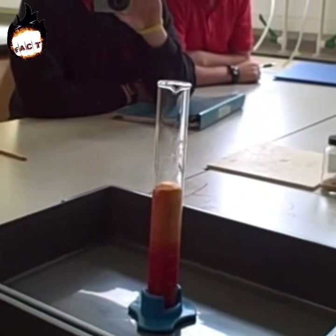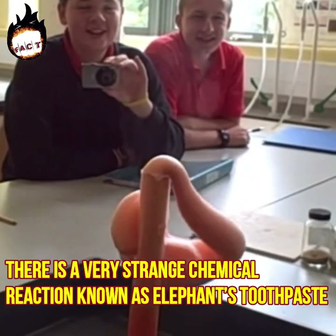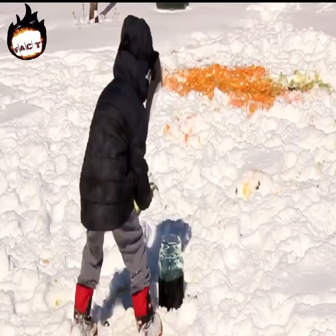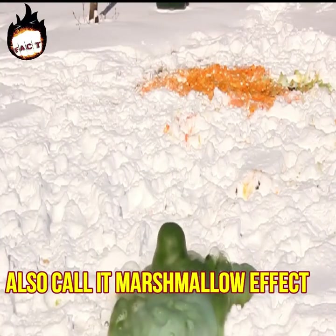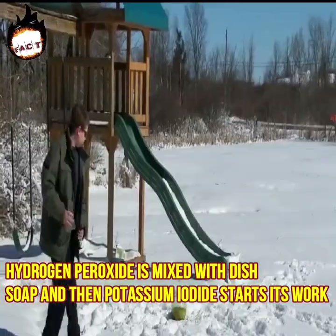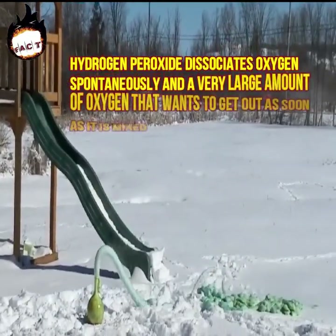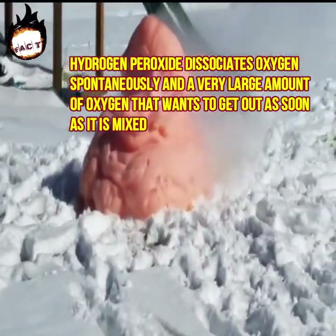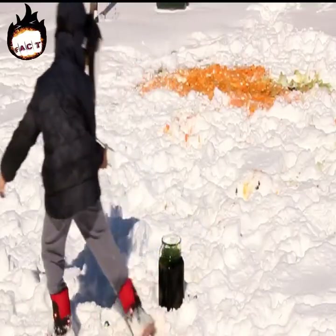Number three: hydrogen peroxide and potassium iodide. When hydrogen peroxide and potassium iodide are mixed, there is a very strange chemical reaction known as elephant's toothpaste, because it appears as if elephant's toothpaste is falling. People also call it the marshmallow effect. Hydrogen peroxide is mixed with dish soap, and then potassium iodide starts its work — hydrogen peroxide spontaneously releases a very large amount of oxygen.